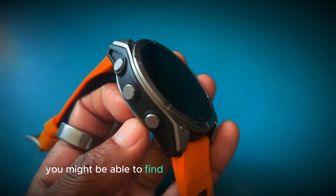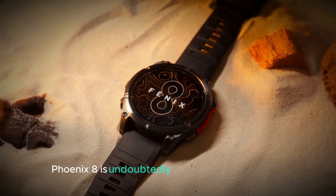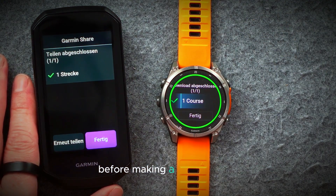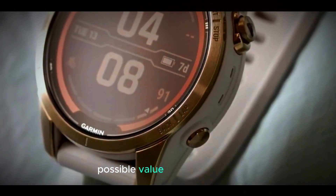Additionally, you might be able to find better deals or promotions once the Pro models are released. In conclusion, while the Garmin Fenix 8 is undoubtedly a promising smartwatch, it's worth waiting for the official announcement of the Pro models before making a final decision. By staying informed about the latest developments, you can ensure that you're getting the best possible value for your money.